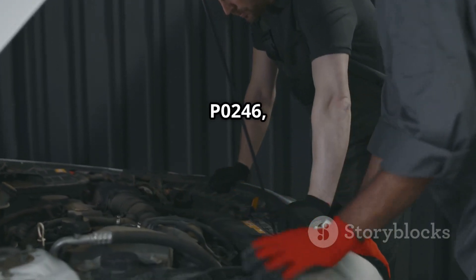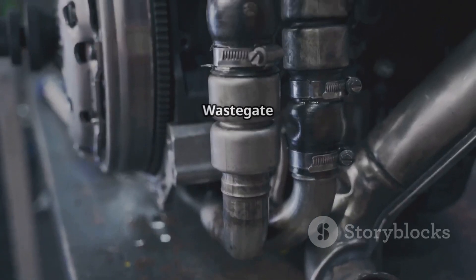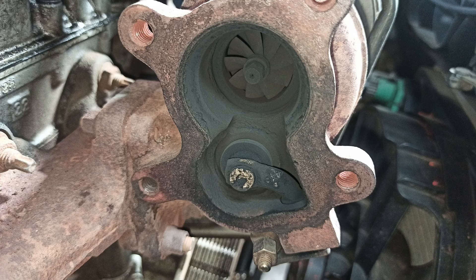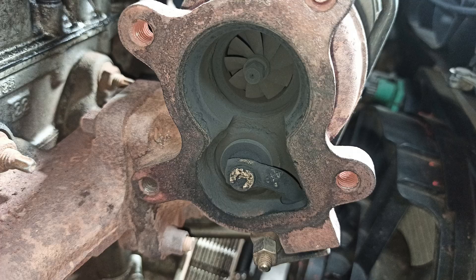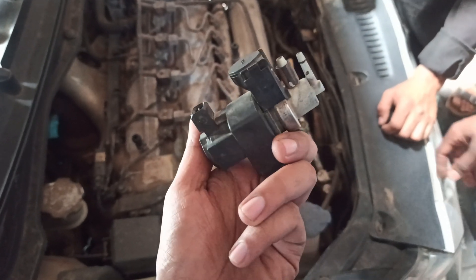To diagnose and fix P0246, you need to locate these key components. First, the Turbocharger Wastegate Solenoid A, usually found near the turbocharger connected to the wastegate actuator. Second, the Boost Pressure Sensor (BPS), located on the intercooler pipe or intake manifold.